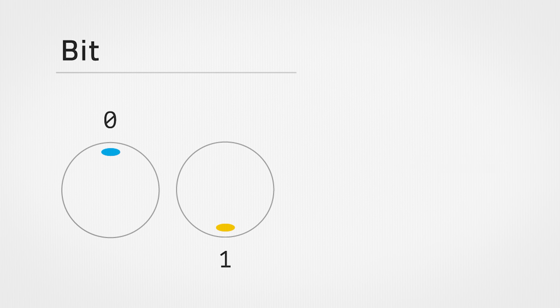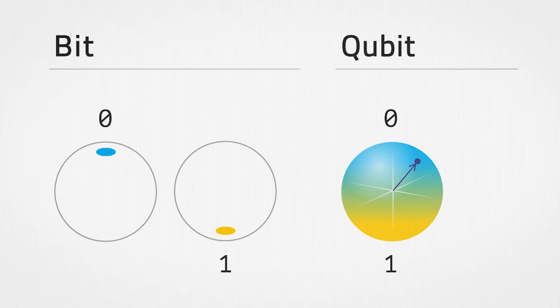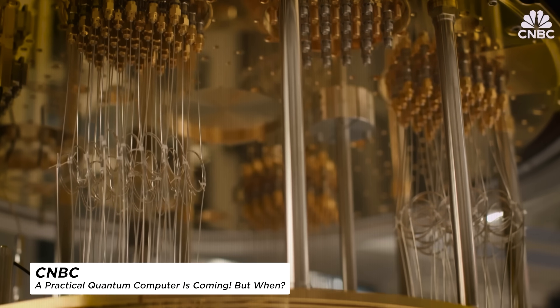Number one is one that I am super passionate about — quantum computing. Quantum computing really flips the rules of traditional computing. Instead of using bits that are either zero or one, it uses qubits, which can be both at once. It's like having a light switch that's able to be on and off at the same time, which is really wild. This allows quantum computers to explore tons of possible solutions simultaneously, making them incredibly powerful for certain problems.